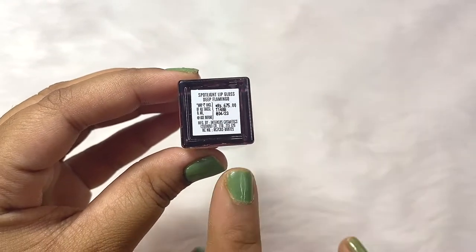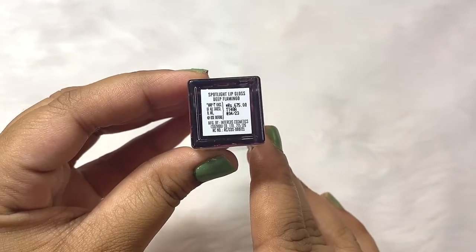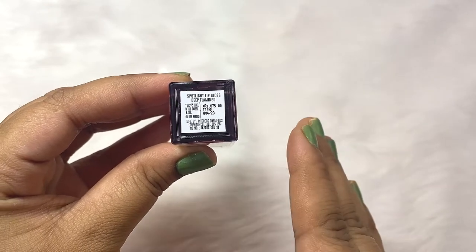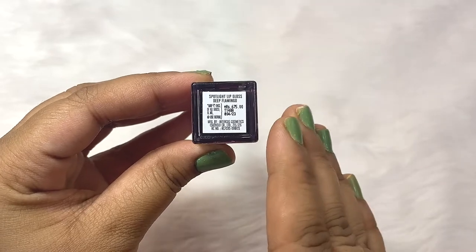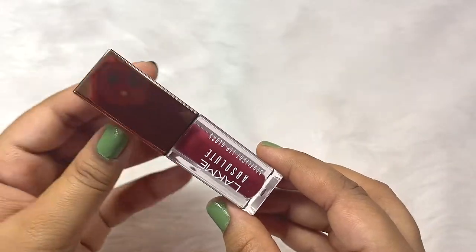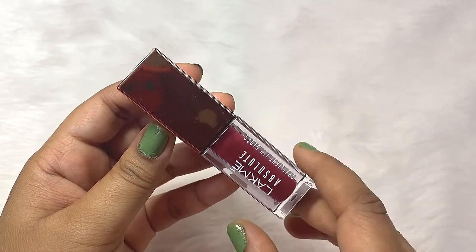The manufacturing date is also not mentioned. They have given the use-before date as April 2023, but when it was manufactured is not mentioned. That's not a big issue, but from a brand like Lakme, we don't expect such things. Overall though, this product is really amazing and I highly recommend you try out at least one shade of your choice.